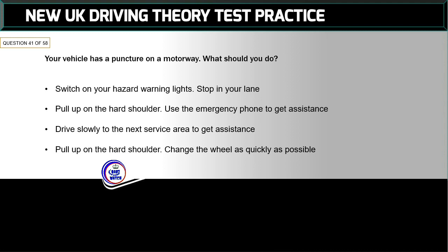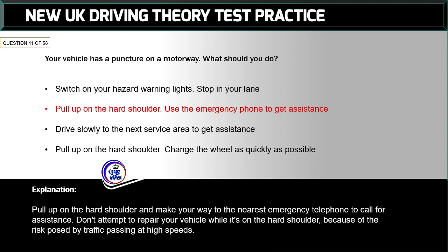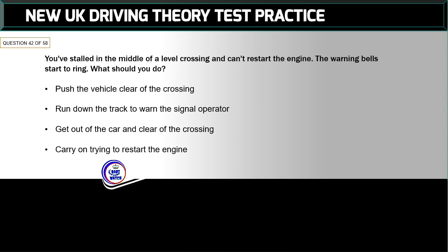Question 41 of 58: Your vehicle has a puncture on a motorway. What should you do? The correct answer is: pull up on the hard shoulder and use the emergency phone to get assistance. Pull up on the hard shoulder and make your way to the nearest emergency telephone to call for assistance. Don't attempt to repair your vehicle while it's on the hard shoulder, because of the risk posed by traffic passing at high speeds.